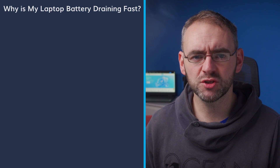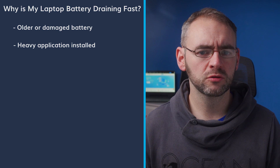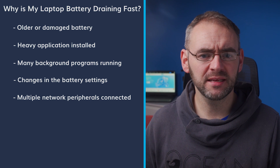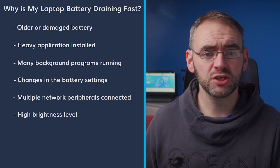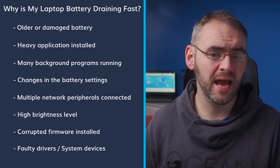Before getting into the solutions, let's first cover the reasons that are affecting laptop battery life. Some of the reasons could be an old or damaged battery, heavy applications being installed, too many programs running in the background, changes to the battery settings, multiple network peripherals being connected, high brightness levels and using advanced settings, corrupted firmware installed, or faulty drivers and damaged system devices. By knowing the reason for the battery draining, we can help fix the problem with the right method.